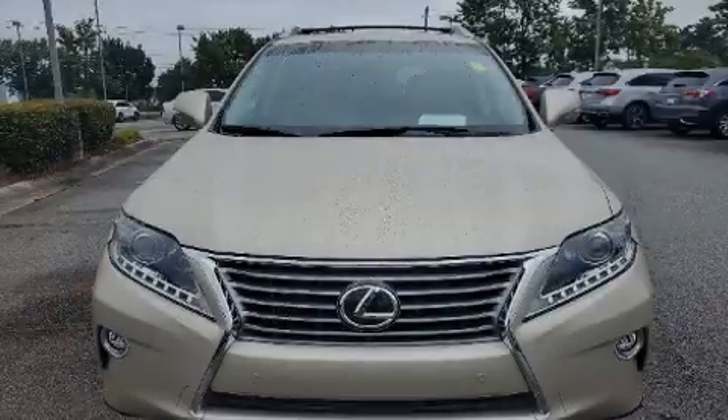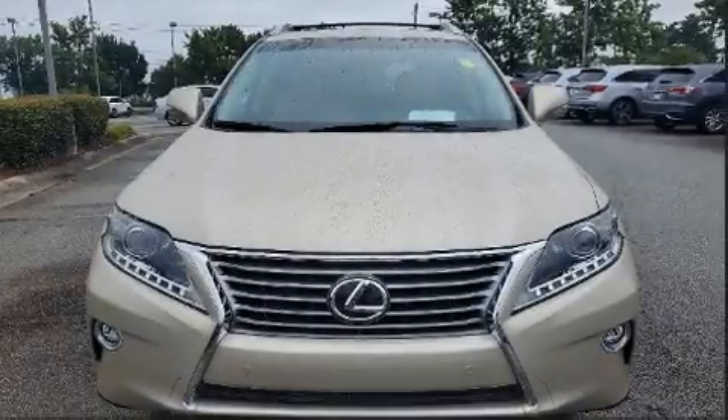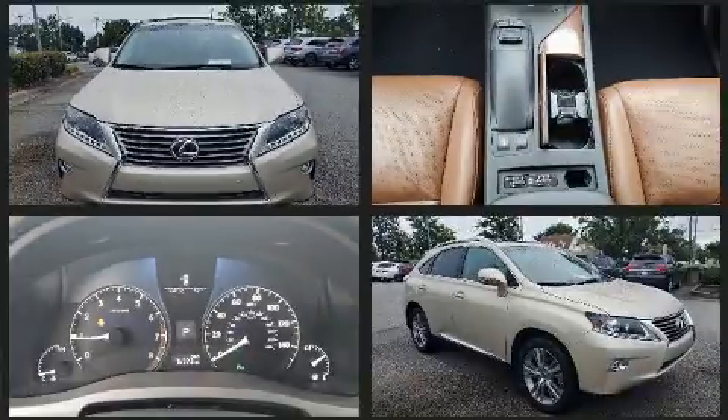Familiarize yourself with the 2015 Lexus RX 350. It features a front-wheel drive platform, an automatic transmission, and a 3.5-liter six-cylinder engine.